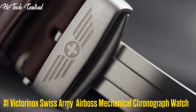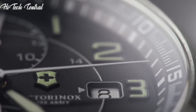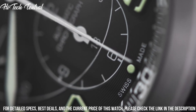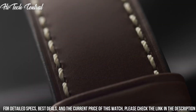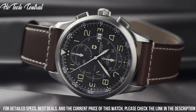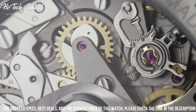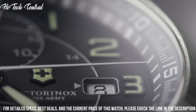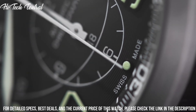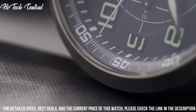Number 1: Victorinox Swiss Army AirBoss Mechanical Chronograph Watch. Dial type: analog, luminescent hands and markers, date display at the 6 o'clock position, chronograph with three sub-dials displaying 60 seconds, 30 minutes, and 12 hours. ETA Valjoux Caliber 7750 automatic movement containing 25 jewels.